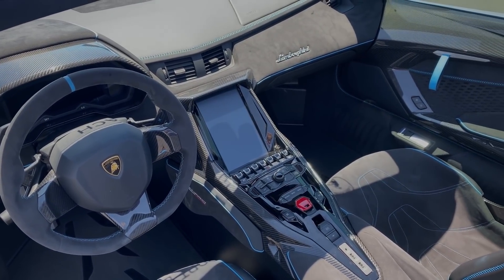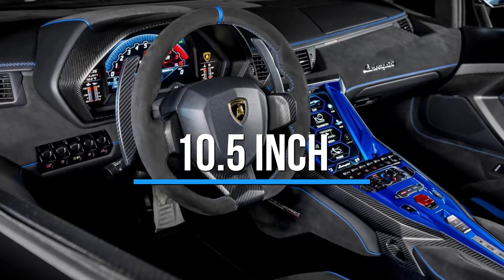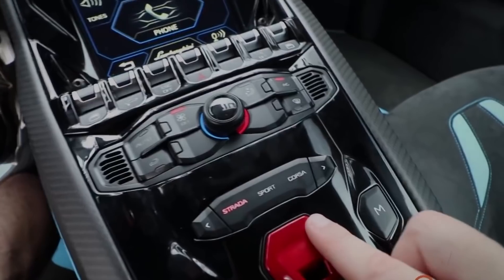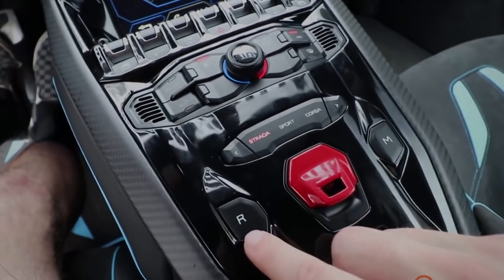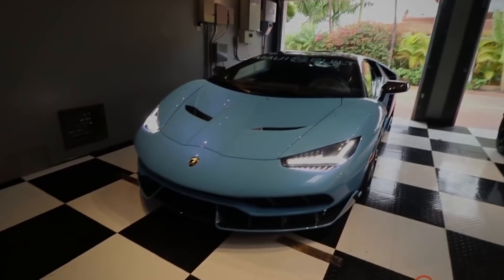Even Lamborghini can't escape the world of driver convenience and comfort. The Centenario features the now-ubiquitous 10.5-inch infotainment screen that will sync to your cell phone of choice with all the regular expectations of connectivity. It's not all Spotify and Maps, though — the car also contains a telemetry recorder that logs speeds, lap times, and g-forces for those days when you take your rare $1.9 million Lamborghini for a track day excursion.